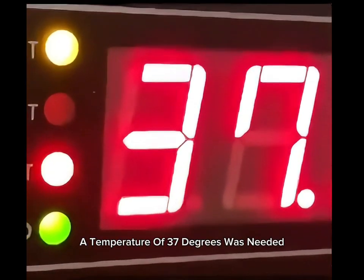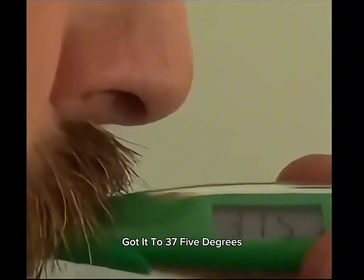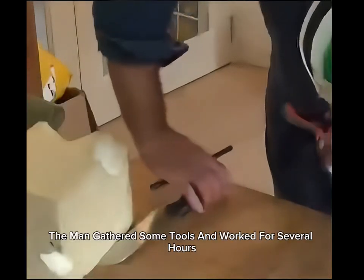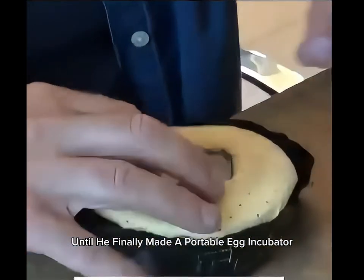A temperature of 37 degrees was needed, so he put a thermometer in his mouth and got it to 37.5 degrees. Next, he needed an incubator. The man gathered some tools and worked for several hours until he finally made a portable egg incubator.